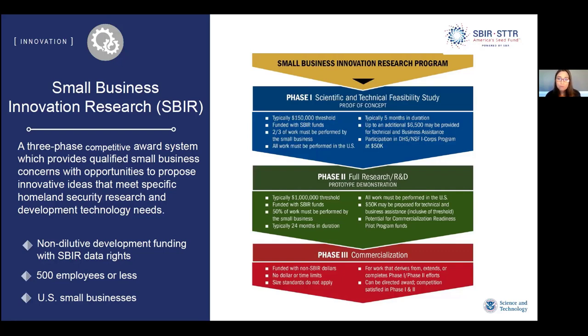Phase 1 awardees are eligible to submit a proposal for Phase 2, which is an opportunity to obtain a million dollars and have two years to develop a prototype demonstrating the capabilities we're seeking under the topics. From there, there's the ability to go to Phase 3, which is better described as non-SBIR funding — my program funds Phase 1 and Phase 2, but we're looking for you to transition or commercialize the technology. Legislatively, Phase 3 can be a directed award without further competition, since competition was already satisfied in Phases 1 and 2.